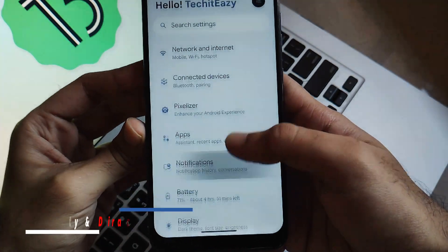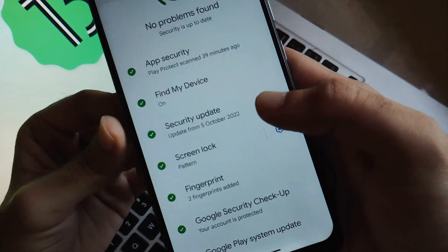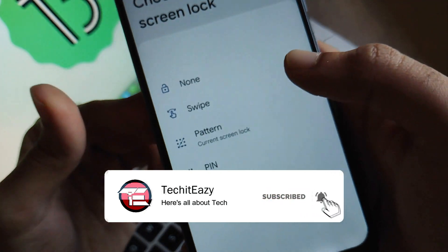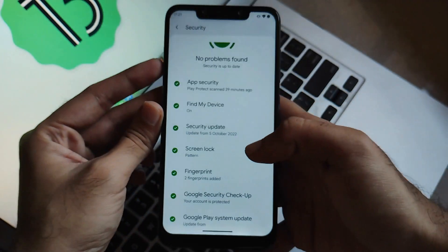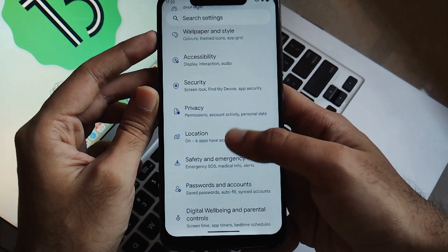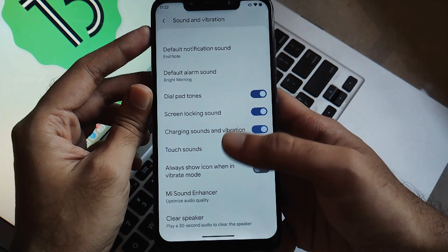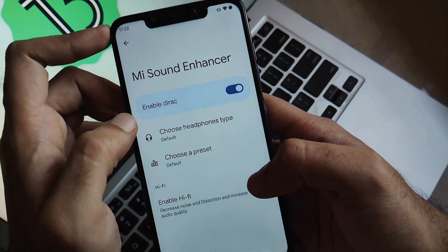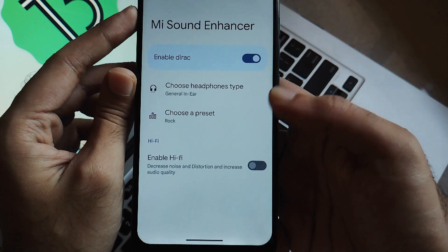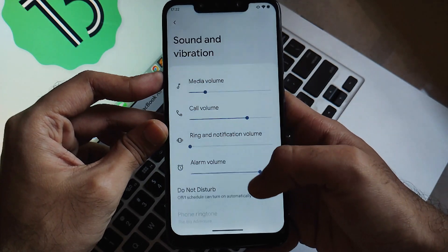Now let's jump into the security system and the direct sound enhancer. In terms of security, you get a panel showing all the security check marks and a screen lock section with available lock types. Sadly, face unlock is not included — it still hasn't been added in Android 13 ROMs, so that's understandable. For sound enhancement, go to Settings, then Sounds and Vibration — scroll to the bottom and you'll find Direct Sound Enhancer or Mi Sound Enhancer. Toggling it on gives you options for headset type and presets, plus Hi-Fi mode for noise isolation.